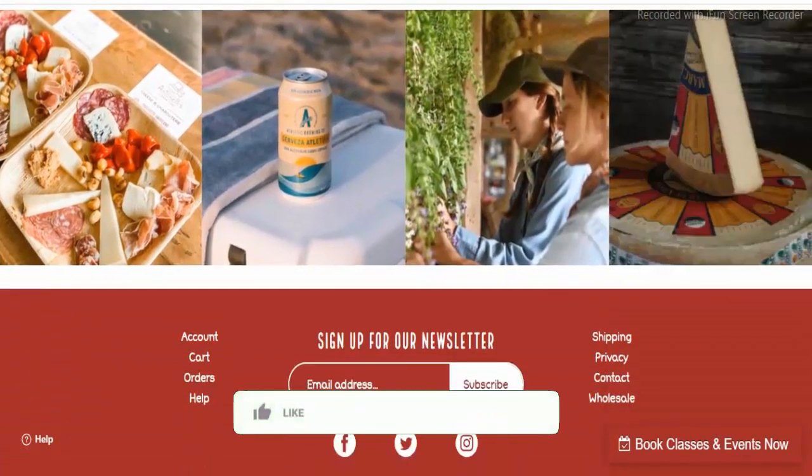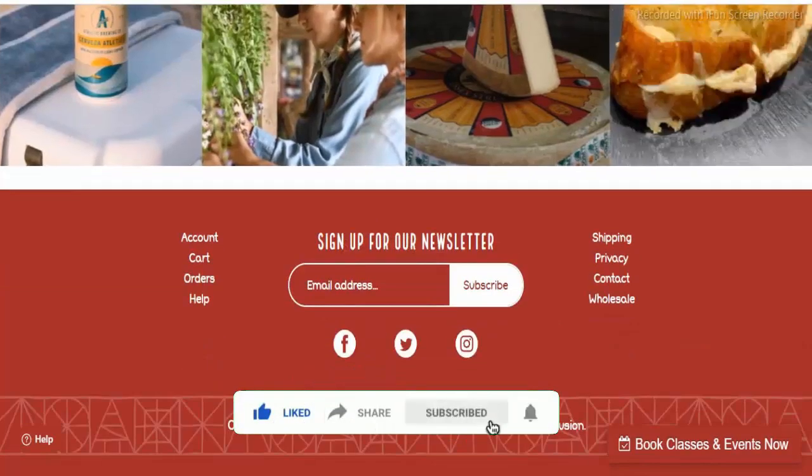That's all. Thanks for watching the video. I hope you liked it. Don't forget to like the video, share the video, and subscribe to my channel.